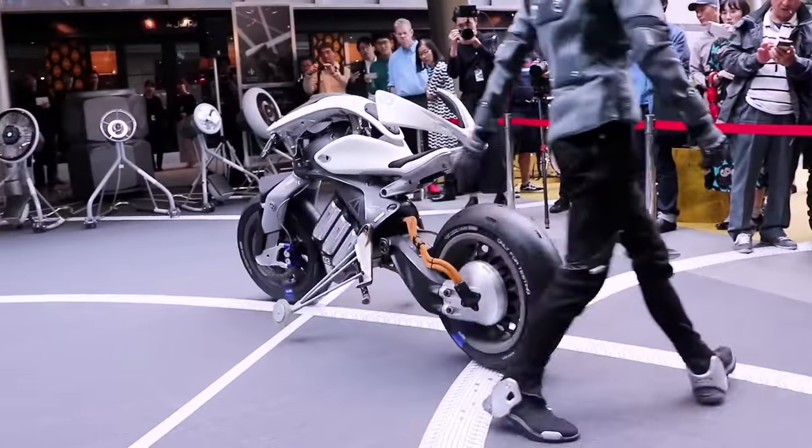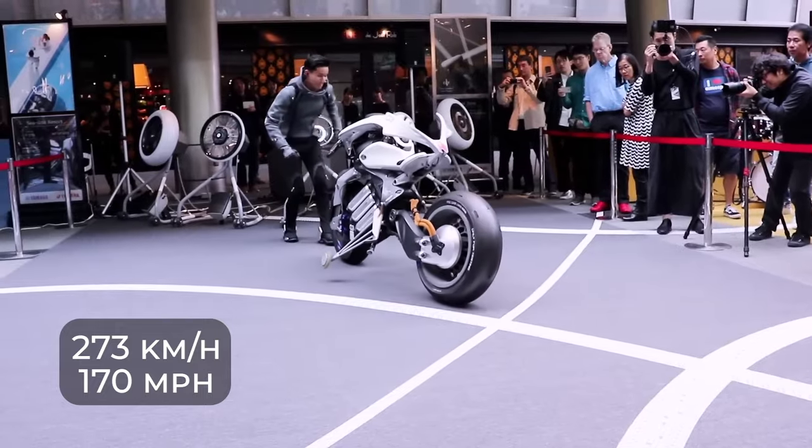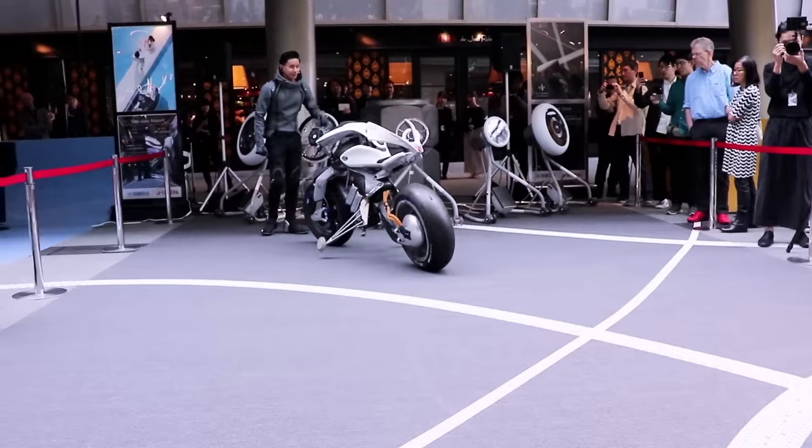From an electric motor that has been able to reach speeds of 273 kilometers or 170 miles on a test track, to self-balancing technology, the Yamaha Motoroid is definitely the end of conventional motorcycle riding.